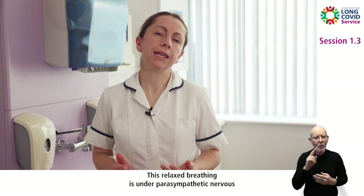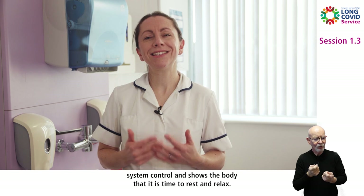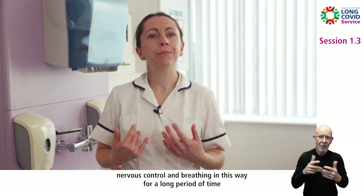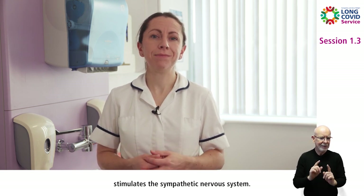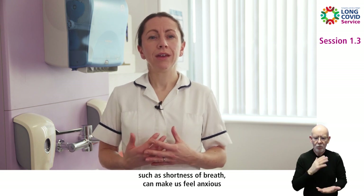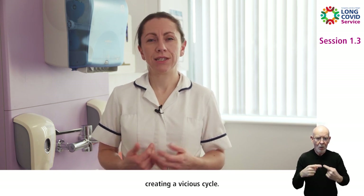This relaxed breathing is under parasympathetic nervous system control and shows the body that it is time to rest and relax. Active breathing at the top of the chest is predominantly under fight or flight nervous control, and breathing this way for a long period of time stimulates the sympathetic nervous system. The symptoms we experience by breathing this way — such as shortness of breath — can make us feel anxious, and this further stimulates the fight or flight response, creating a vicious cycle.